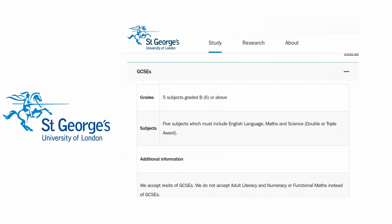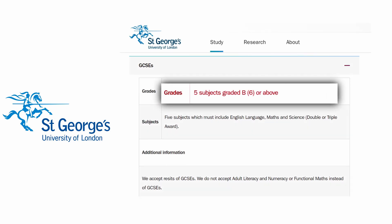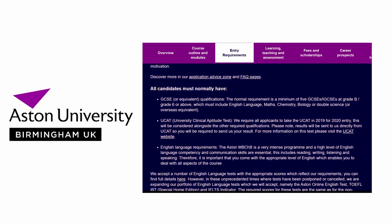St George's University of London have stated that once the applicant has met their academic entry criteria, they are then ranked by their UCAT score. This includes five GCSE subjects graded B or grade 6 and above, which must include English language, maths, and science. Therefore, once you've met this criteria, if you have a high UCAT score you will have a higher ranking for selection to interview.